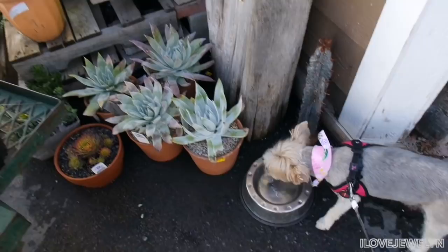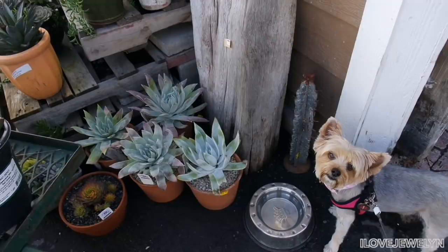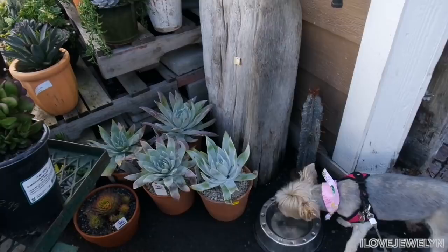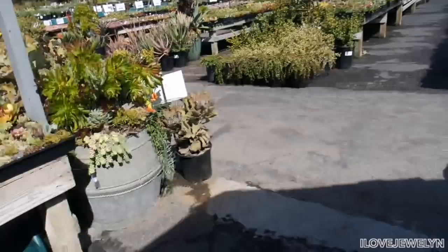They have a doggy bowl — love me a good dog-friendly nursery. Evie's taking advantage of that. It is nice, hot, and sunny, so she drinks some water. Evie, do you love this nursery? It's Evie-friendly! How special — they have a bowl just for you. Evie loves water. I'll share with you guys this section as Evie's finishing up her water break.